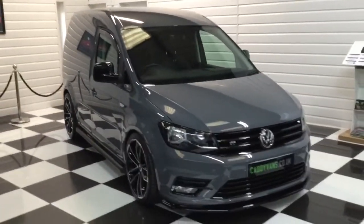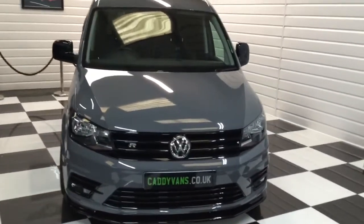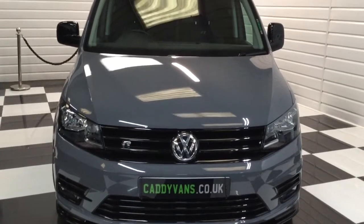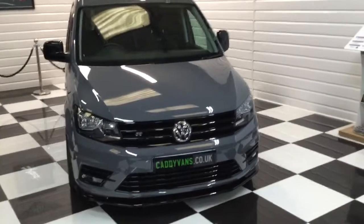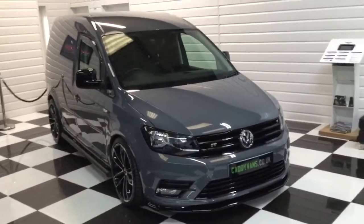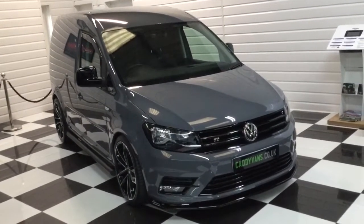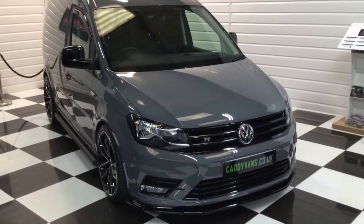Any questions, please give us a call any time. Full description of this Caddy and the rest of the Caddies we have are on our website at caddyvans.co.uk. You can also speak to Harvey, my son, who deals with the Caddies — he'll talk you through it, and can help with any finance or part exchange. Thank you very much for watching.